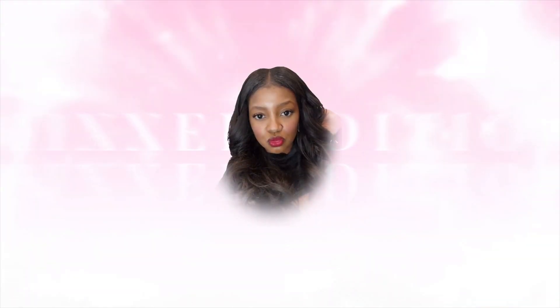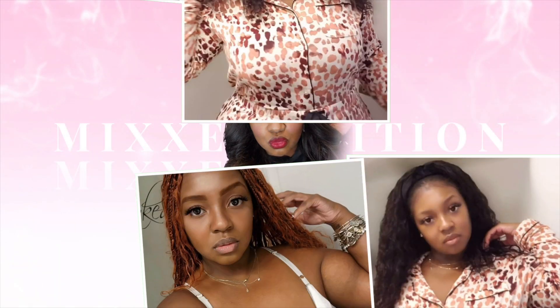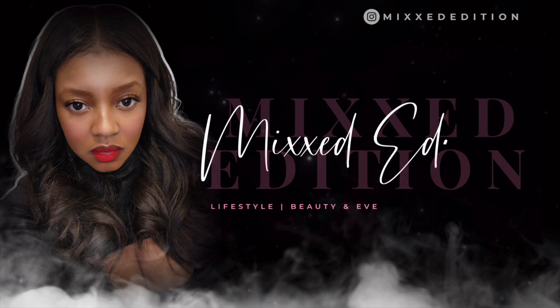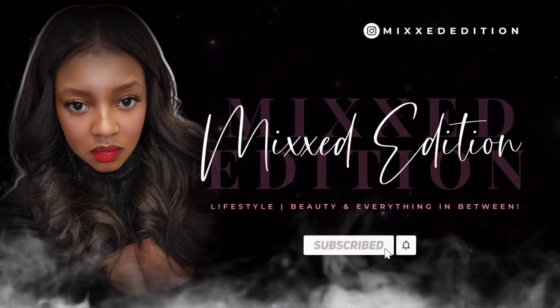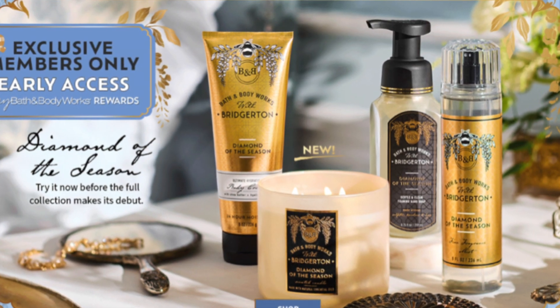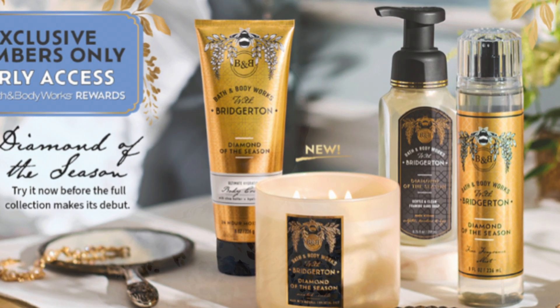Hey loves, welcome to my channel — this is the mixed edition. Today we are going to be covering the new Bridgerton collection collab with Bath and Body Works.